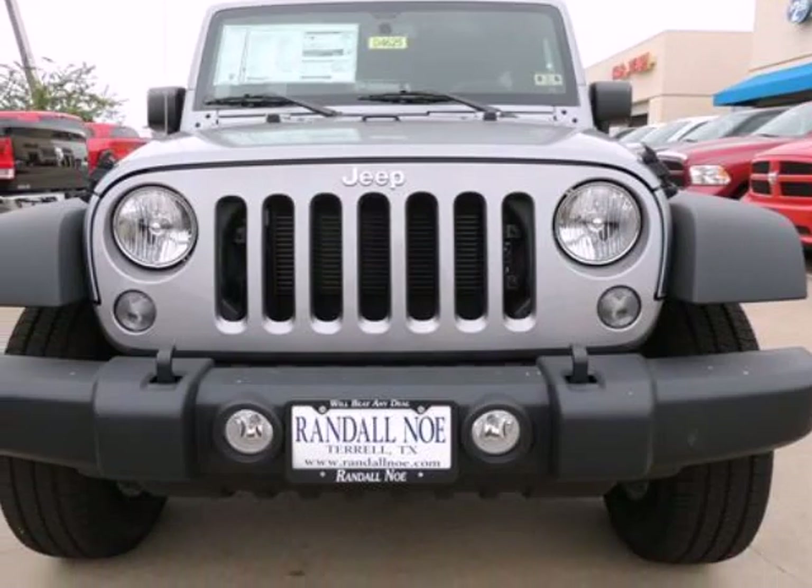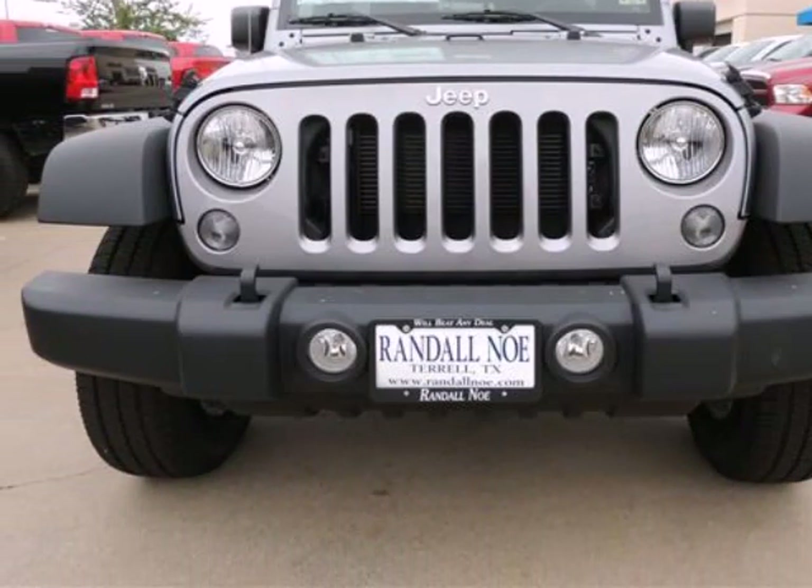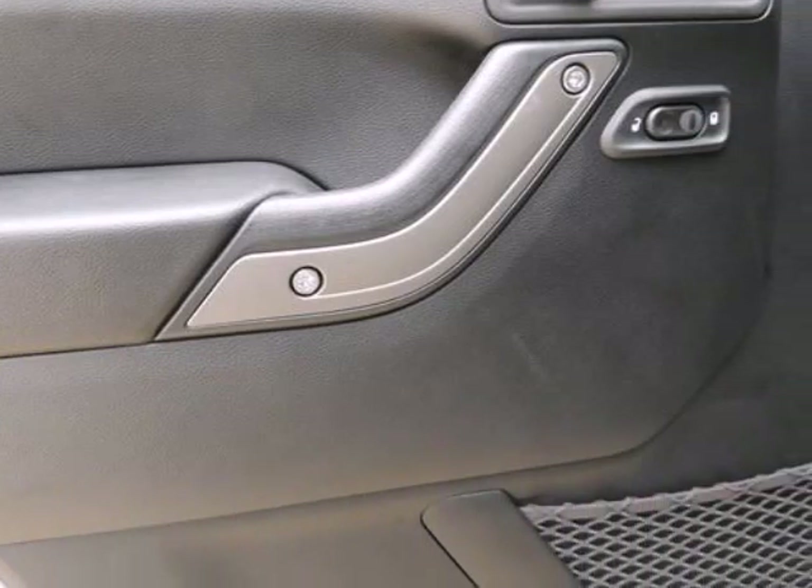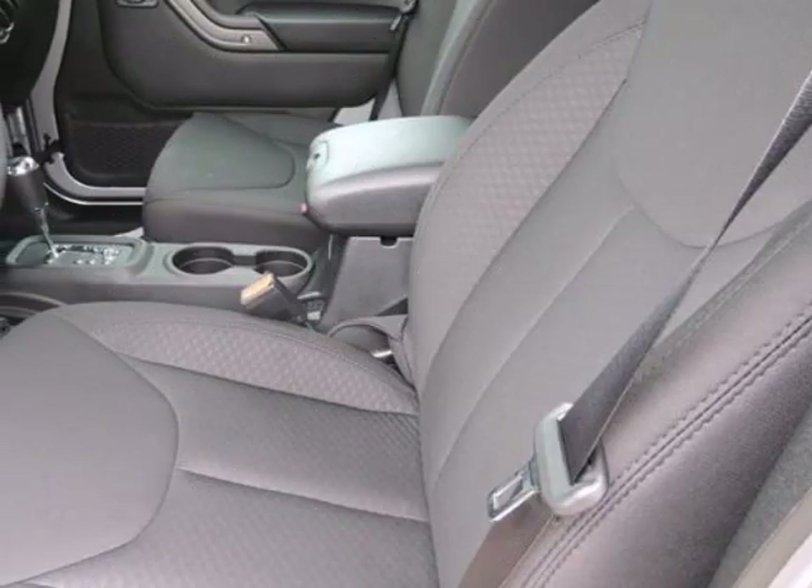Purchase this Jeep with confidence knowing it is backed with a 36-month, 36,000-mile warranty. Options and safety features: nicely equipped with ABS traction control,